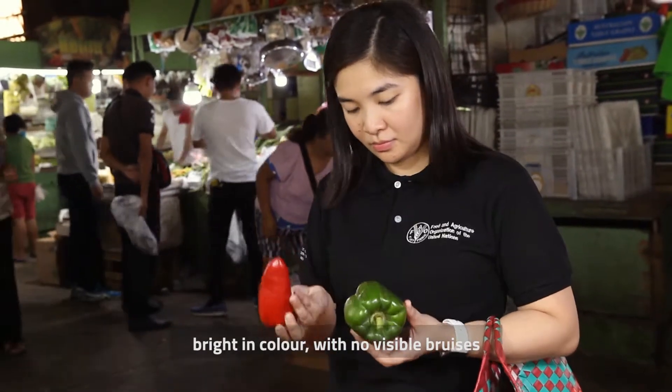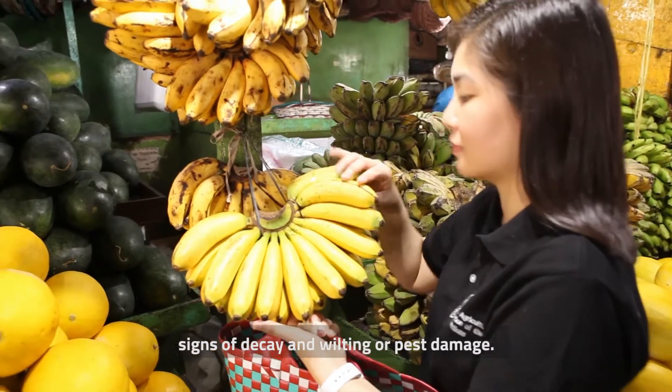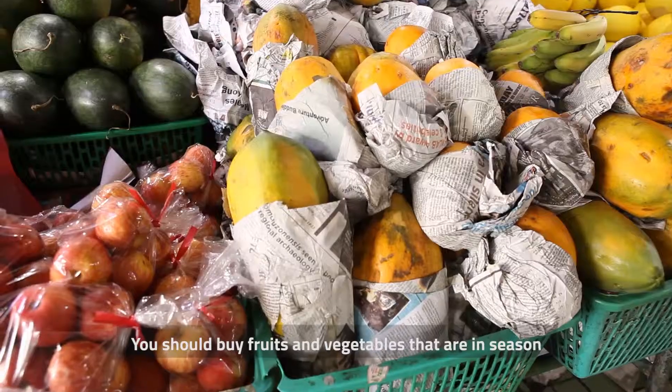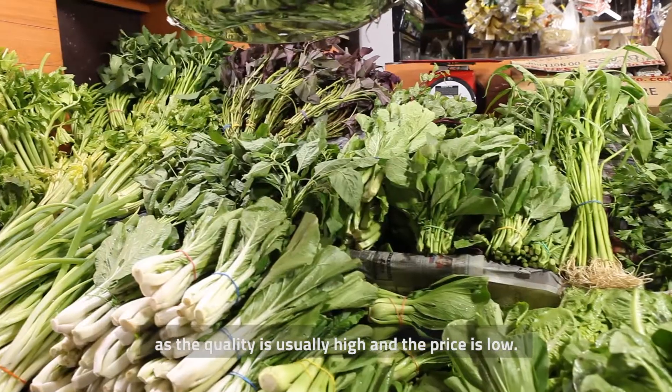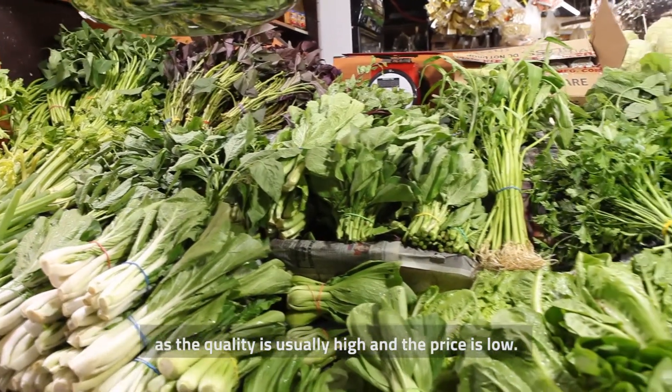Check that fruits and vegetables are bright in color with no visible bruises, signs of decay, or wilting or pest damage. You should buy fruits and vegetables that are in season, as the quality is usually high and the price is low.